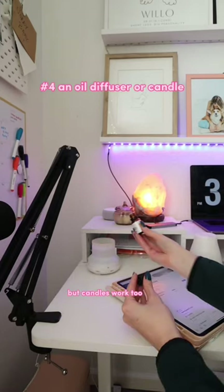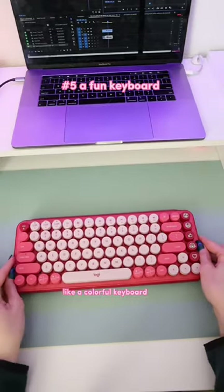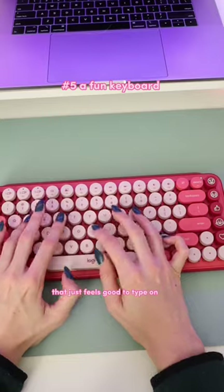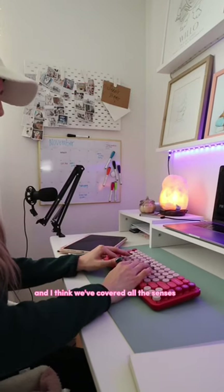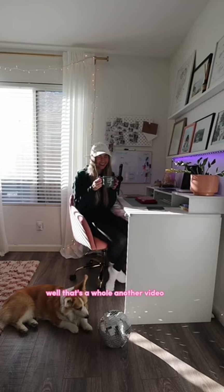I love a good oil diffuser, but candles work too. And number five is a fun one: a mechanical keyboard — a colorful keyboard that just feels good to type on. I think we've covered all the senses. That's how you make your office cozy. How do you stay productive though? Well, that's a whole other video.